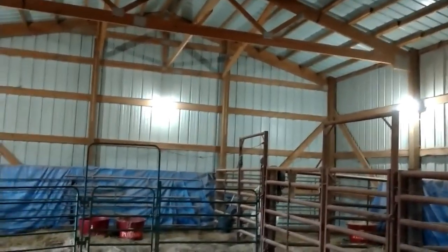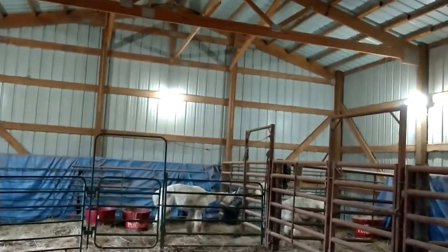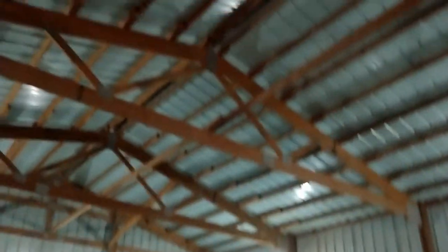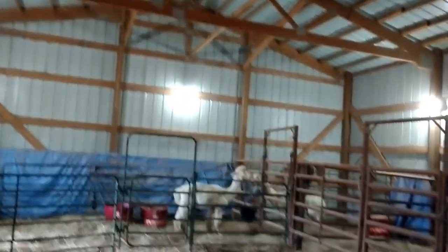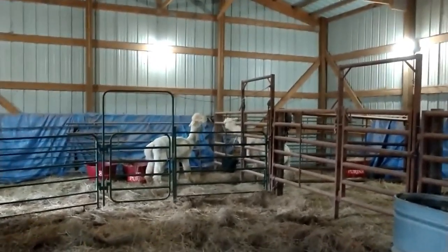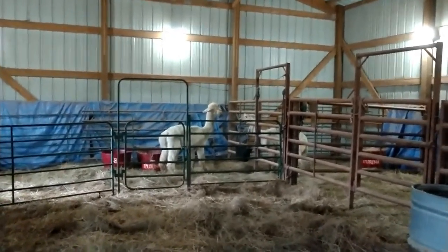I do have a fan in here to help, but better airflow would be nice. There are options you can put up on the ceilings or high up on the walls or on the ends of the barn. That's something on the future list — some kind of customizable airflow for different times of year.